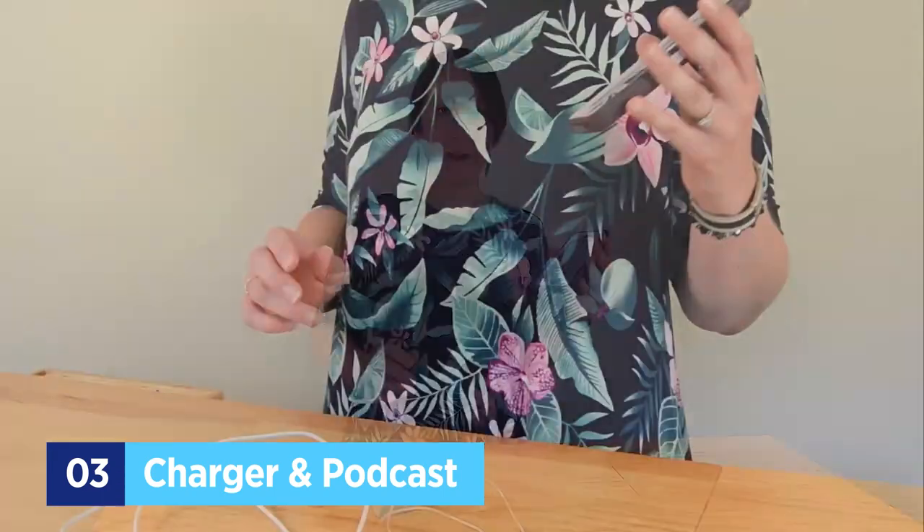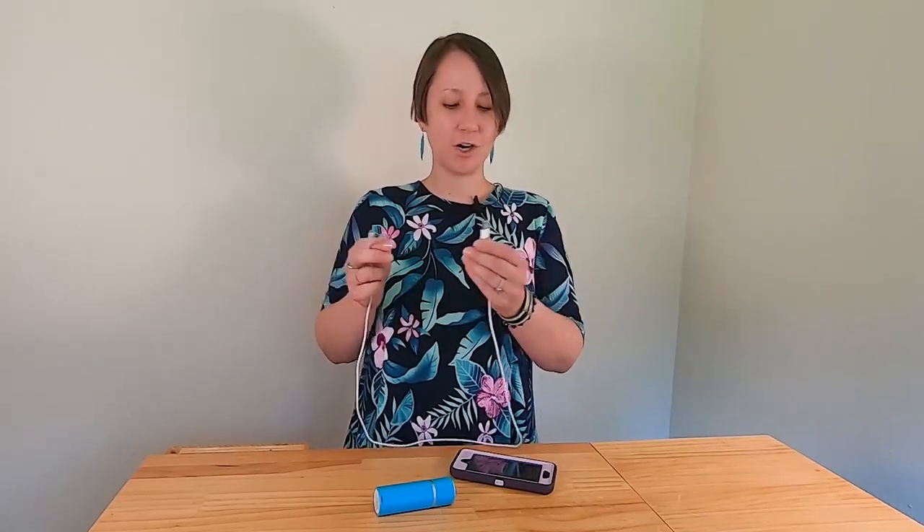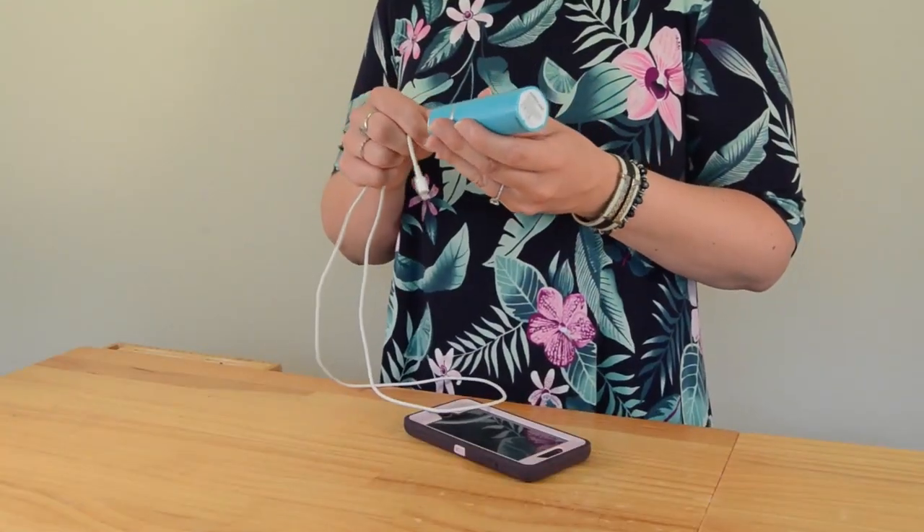When getting ready for your road trip, there are a few things you can do with your phone to make the trip a lot easier. Download your favorite playlist or podcast ahead of time — it saves you from arguing with the radio and helps pass the time. Be sure to bring a car charger; if your car doesn't have a USB charger, pick up a portable charger. The one shown holds about five phone charges, which is especially important if you're using your phone for directions.